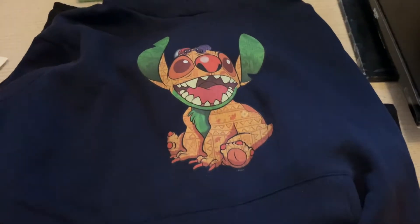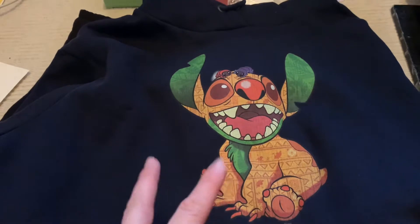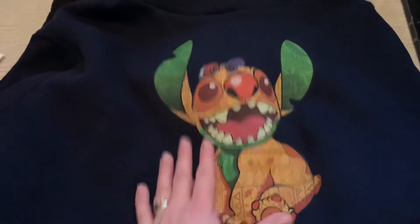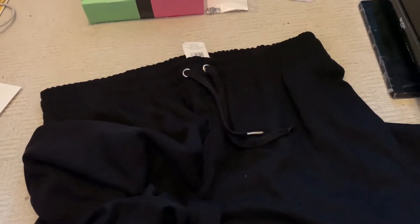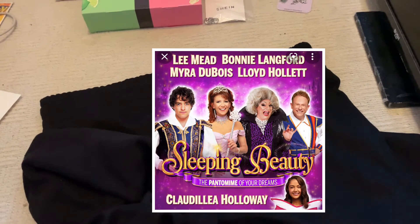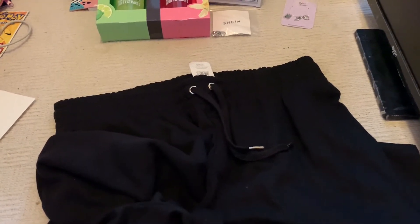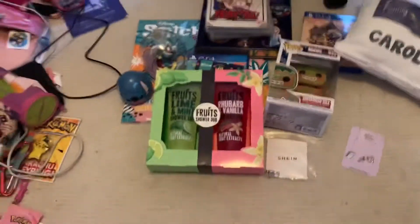My parents got me this really cute Stitch hoodie — it's the Stitch Crashes Disney collection combined with the Lion King, since I collect both Lion King and Stitch. I wouldn't have expected this at all, so thank you so much! They also got me some plain jog bottoms which I really needed. And as another Christmas present, they took us to see the pantomime Sleeping Beauty on the 12th of December — it was absolutely so funny!